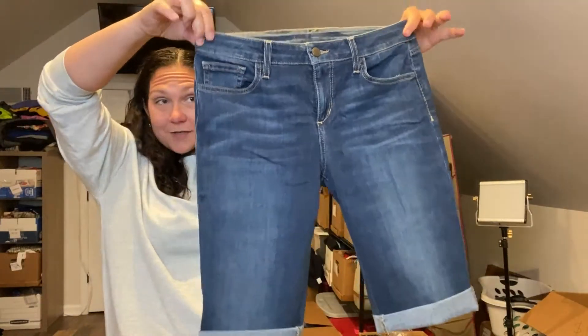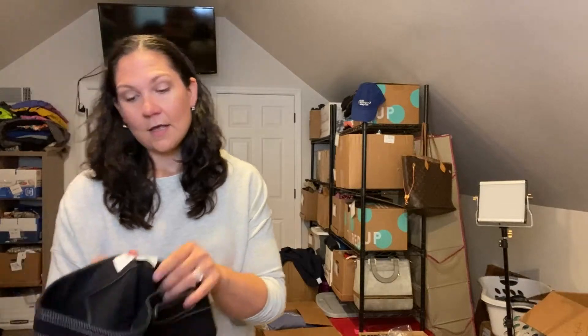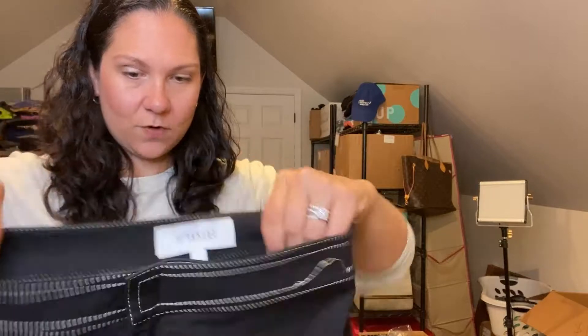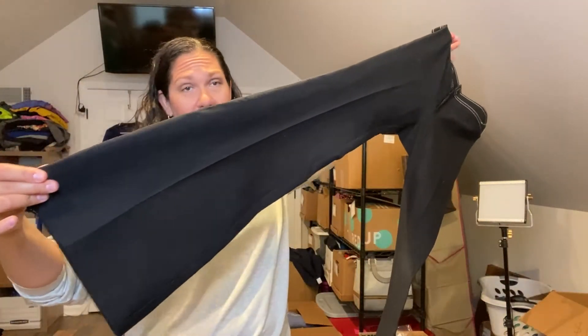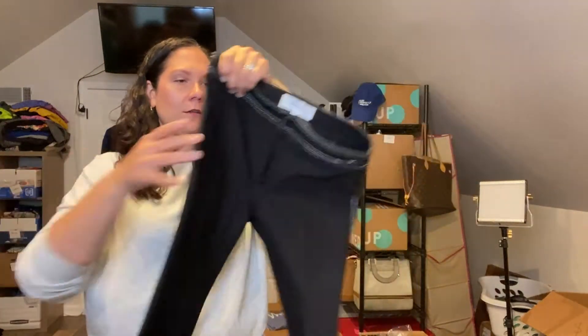These are Joe's jeans again — they say boot cut, but they were cut into Bermuda shorts. I'm going to put these in my summer WhatNot auction. These were a fun find — I have to look these up. They are Derek Lam 10 Crosby, which I've never found before. They are a black flare, real stretchy, high-waisted. I have to look and see what these even are, but I'm probably going to list those myself — I would send them to the RealReal, however, not today.